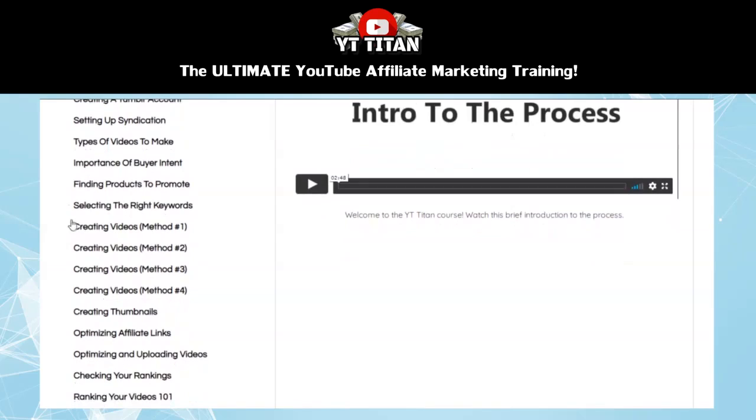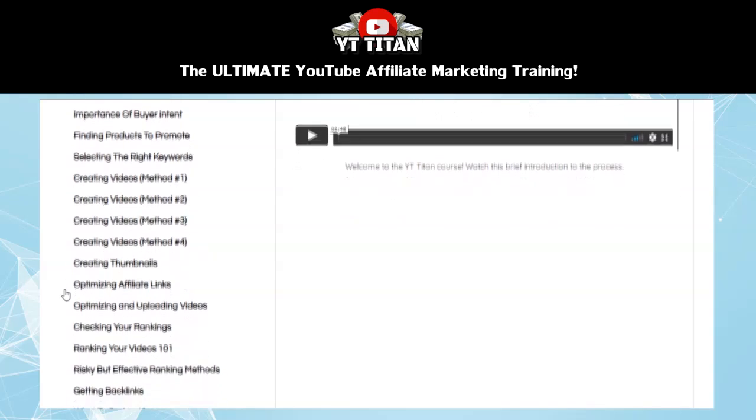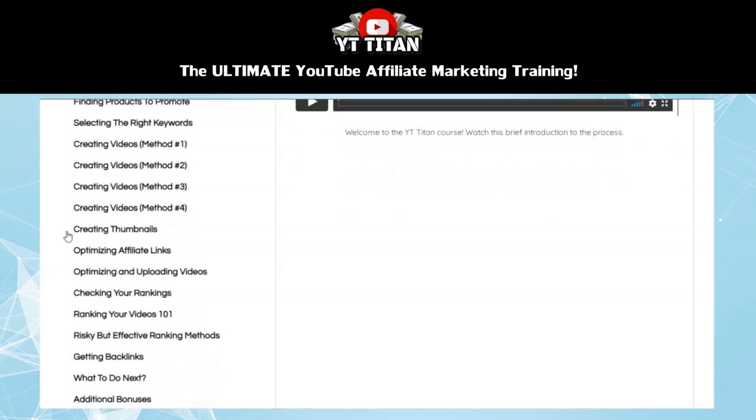Then the next four modules are all about different ways to create your affiliate videos. There are four different methods taught in this course, and all four of them are very effective. You could choose to use any or all of these methods depending on your preference, giving you options for what type of video you're creating for your specific offer. Then in the next section, you're going to learn about creating thumbnails. Having a great thumbnail is one of the most important factors for how well your video ranks and generally performs.